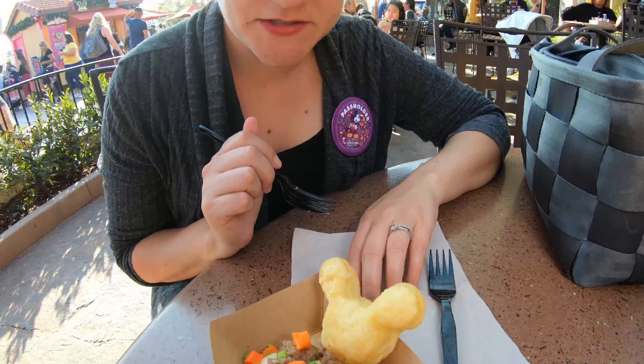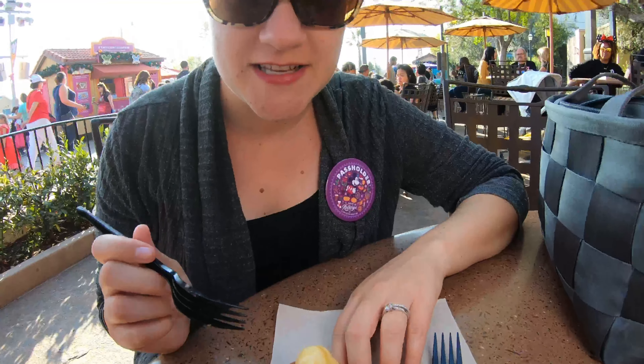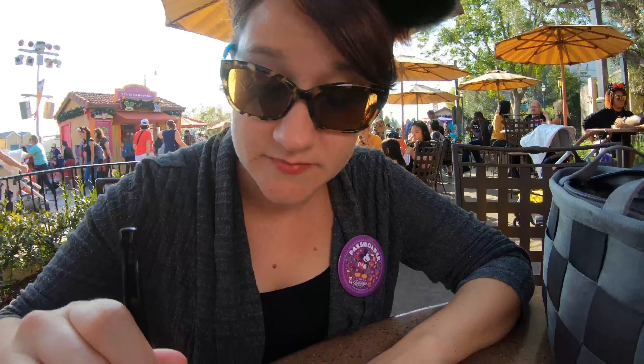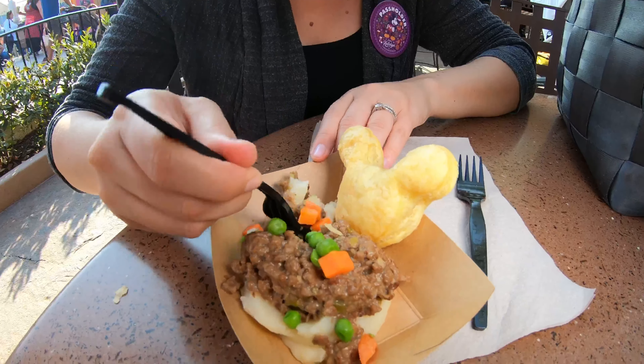This item is from Grandma's Recipes. It is a shepherd's pie and it uses a plant-based beef — it's an Impossible beef. I'm pretty excited. I'm just going to take a little bit right here, make sure I get some potato.